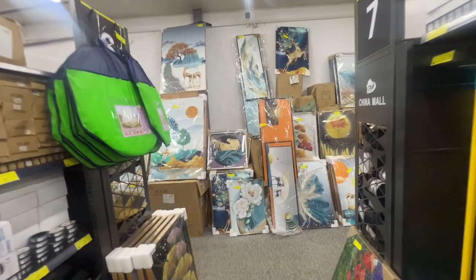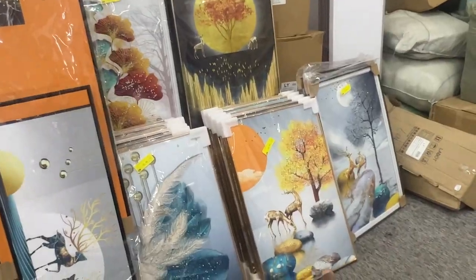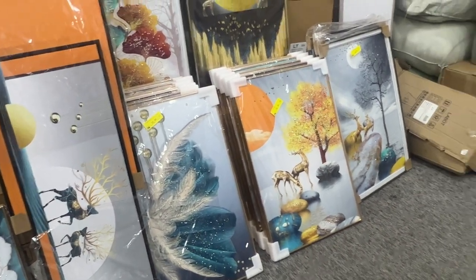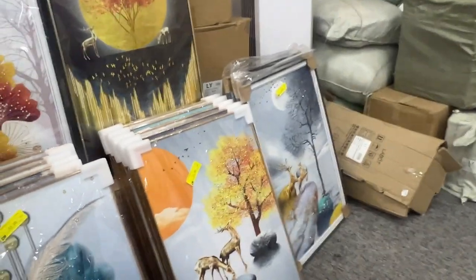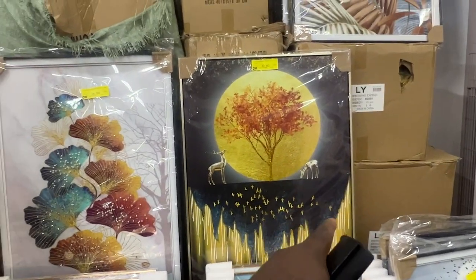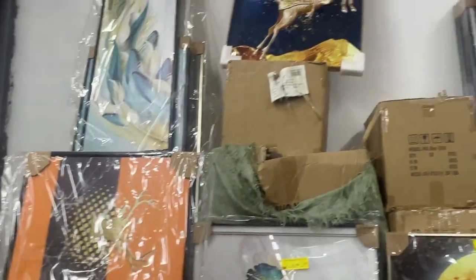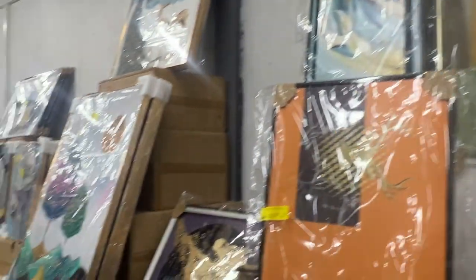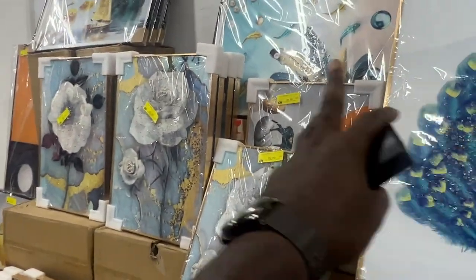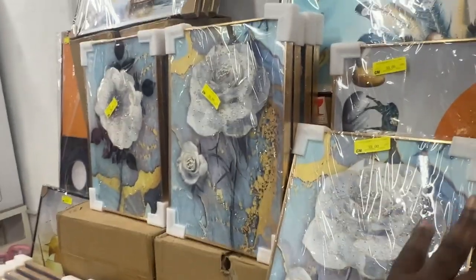Over here, most of these are things to hang in the house. $55 for these — pretty nice. I like these paintings and stuff like that. That's $38, which is pretty cool. $35, $32. If you want any of these nice paintings, $38 for these as well. Most of these are in the $30 range — between $32 and $38.